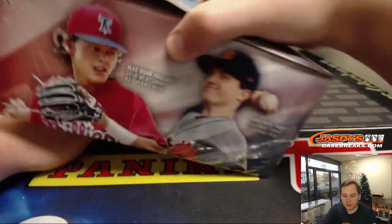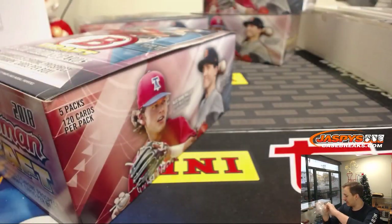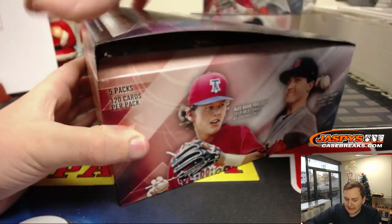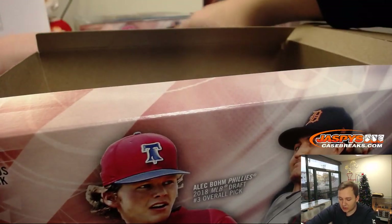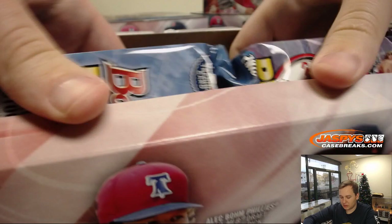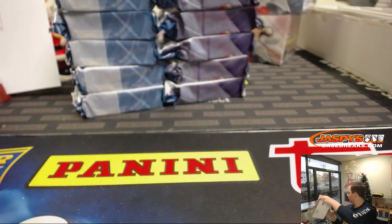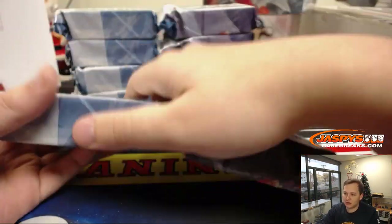Let me know what everyone wants to do next after that Immaculate Collegiate. I know the football mixer was like 5 or 6 left, sure we'll get that done. We have more Bowman Jumbo — we have a case in the store now, close to single digits, we could do that tonight for fills. Yeah, a ton of stuff to do.